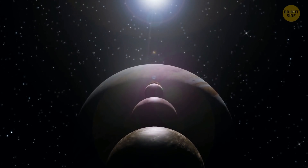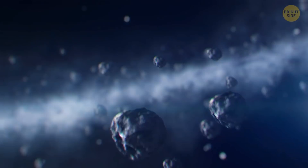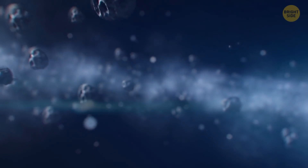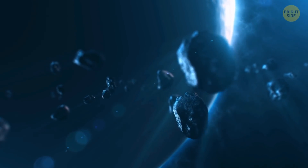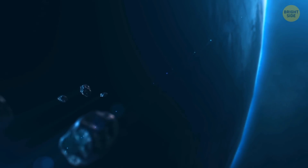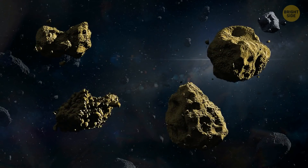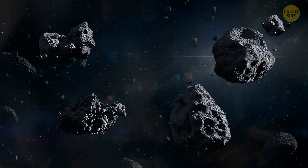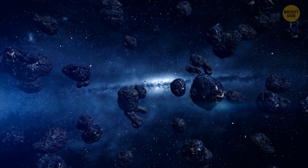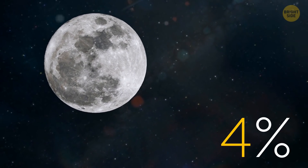The only asteroid belt in the solar system astronomers know about lies between Mars and Jupiter. There are thousands of asteroids in this region, but they're extremely widely spaced. If you had to go through that area, the chances of colliding with an asteroid would be almost non-existent. The four largest asteroids, sometimes called minor planets, contain half the mass of the entire belt. And still, the total weight of all the asteroids there is a mere 4% of the Moon's weight.